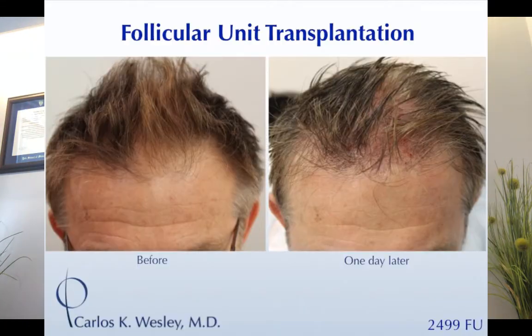This is a patient the morning of the procedure and the day after, then five days later. The redness has really subsided and the short stubble where the grafts have been placed can be felt more than it can be seen. This is a woman during her surgery and the next day.